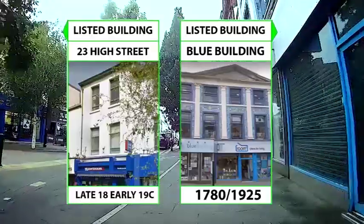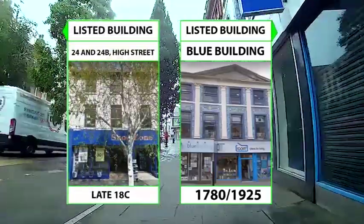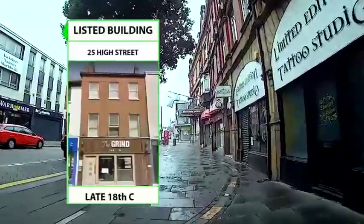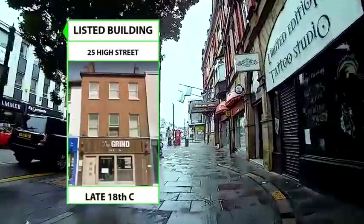A number of listed buildings can also be seen on the left: No. 24 and 24B, and 25, all late 18th and early 19th century.